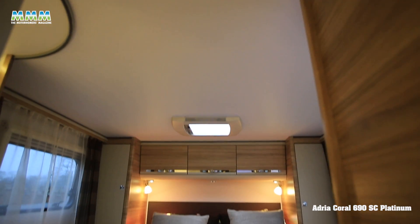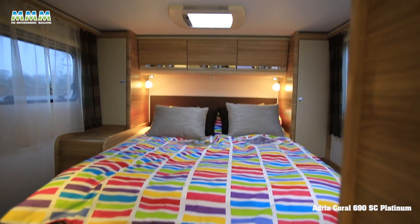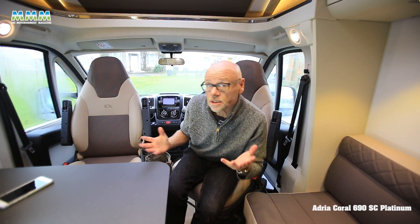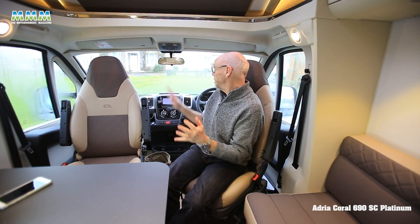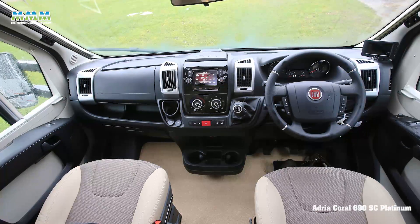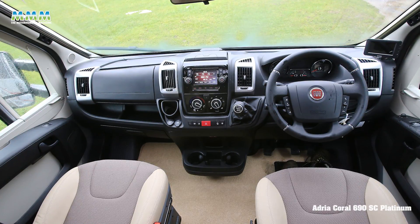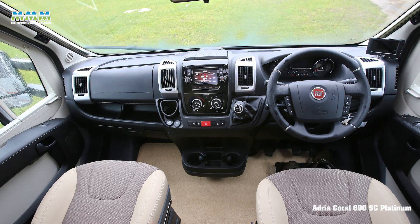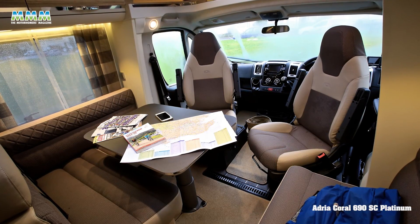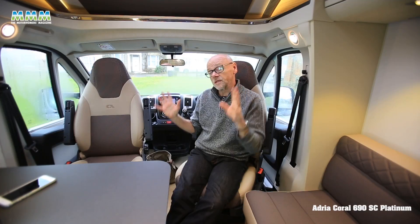Adria claims this gives you luxury at a surprisingly affordable price, and it seems that is actually true. Looking around the cab, you've got a very highly specified interior: leather steering wheel with radio controls, radio, and a reversing camera. The price comes in at a good chunk under £60,000, which is pretty good for a motorhome built to these standards.